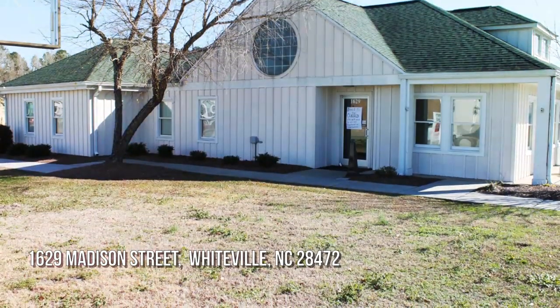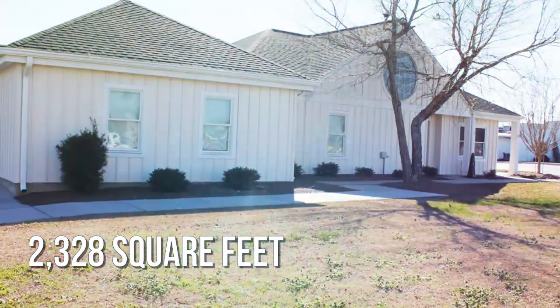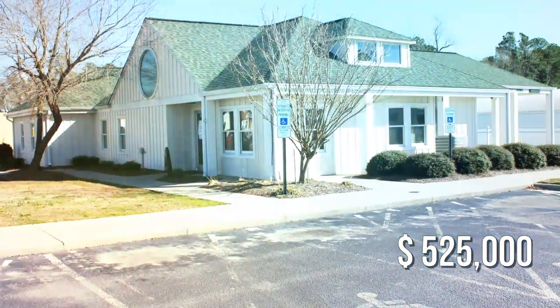Are you in the market for an investment property? This property is currently listed for $525,000.